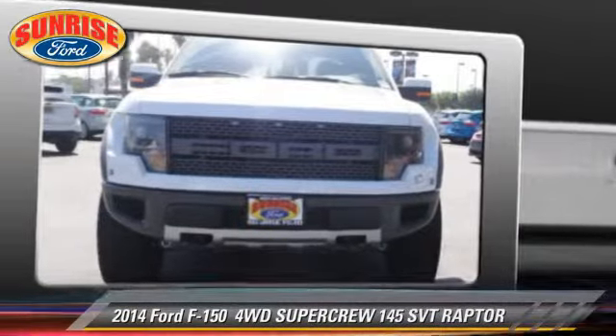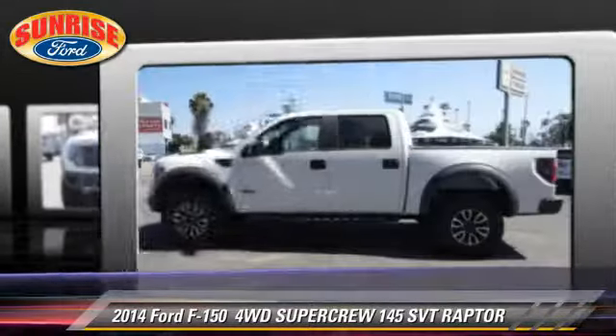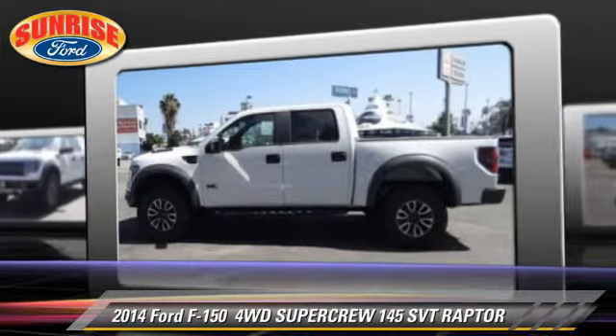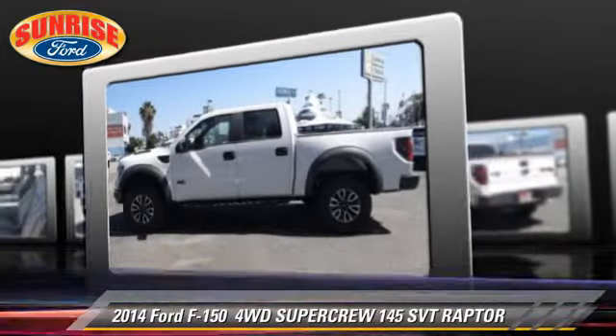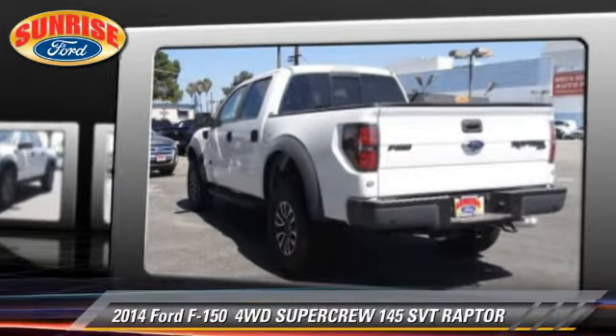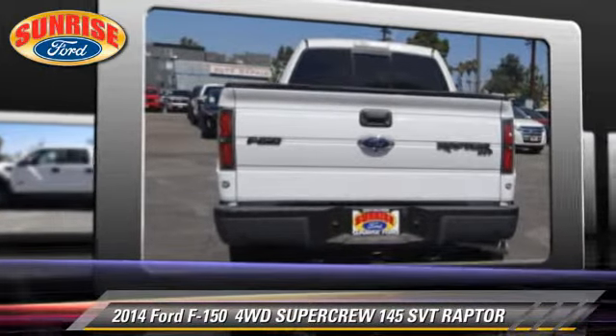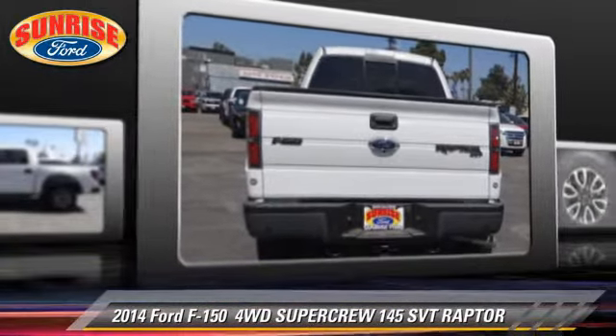The 2014 Ford F-150 SBT Raptor. This is a SuperCrew cab pickup truck with an automatic transmission. This four-wheel drive pickup truck is well-equipped, featuring fog lights and tilt wheel.